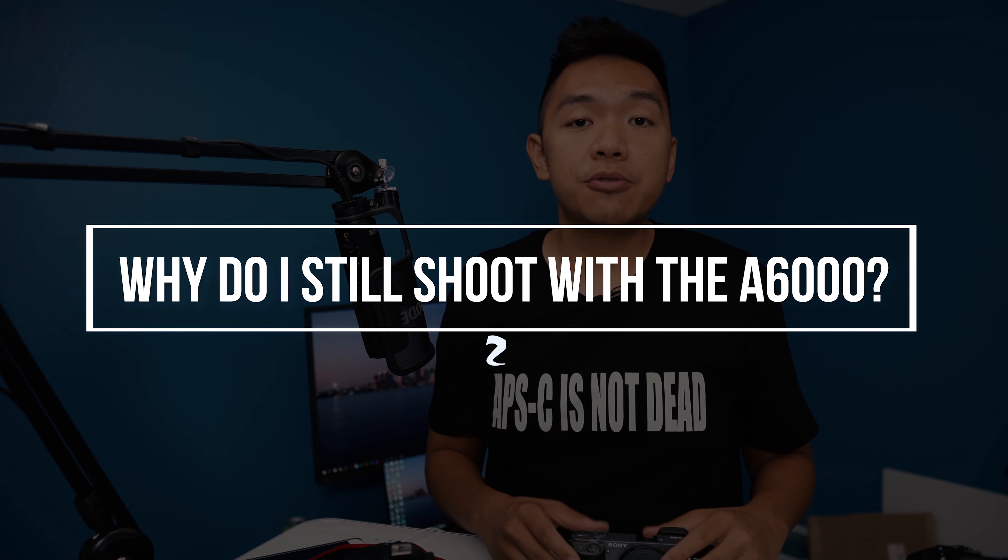Number two: why do I still shoot with the Sony a6000 when I've got cameras like the Sony a7 III, a9, or a7R III? I'm going to be completely honest — the only reason I still shoot with the a6000 is because of you. There's a lot of viewers out there that still have this camera and shoot with APS-C because that's what they can budget and afford. There's definitely more people with this camera than the a7 III based on search data.